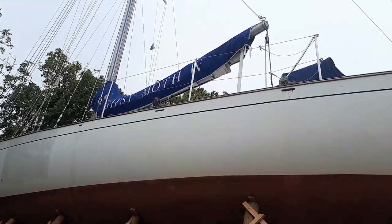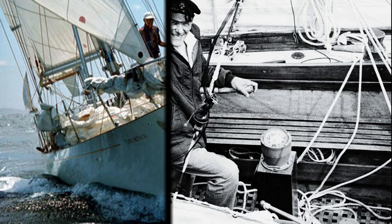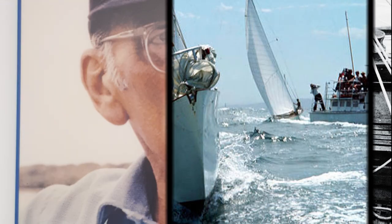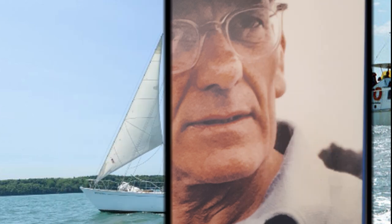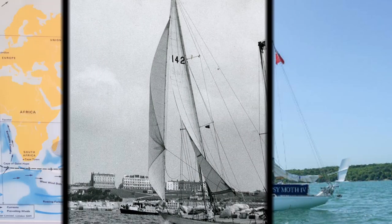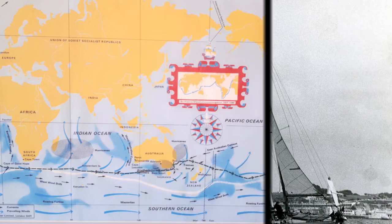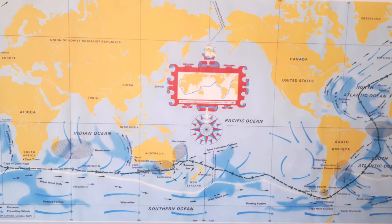Sir Francis Chichester was an English pilot and sailor. He was known for many things, including his pioneering flights and inventions. But he wrote his name in the history books as a sailor. He sailed around the world when he was 67 — so all of us of a certain age still have time. That's not old when you are a sailor.